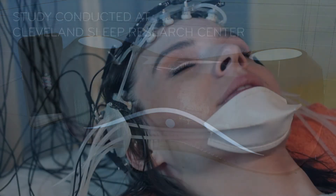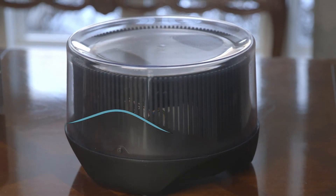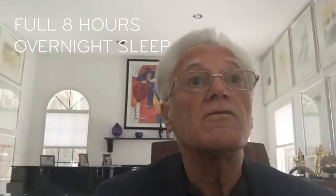Once we had ZGen functioning properly, we took it into a sleep lab using polysomnography to measure the actual effects that this device was having on human sleep. We took four individuals who had gotten a good night of sleep the night before, got a full eight hours, and we asked them to come into the laboratory in the late morning to be monitored to take a nap.